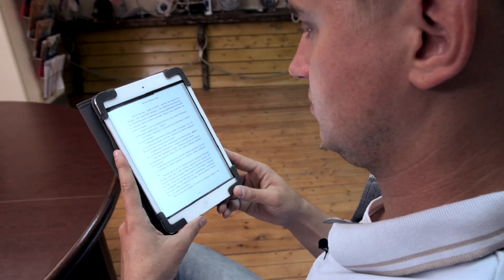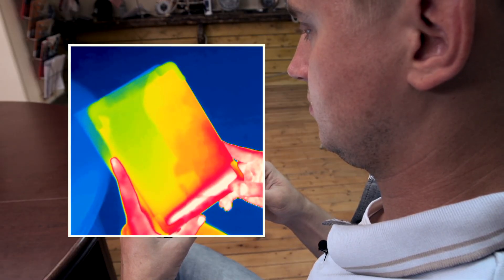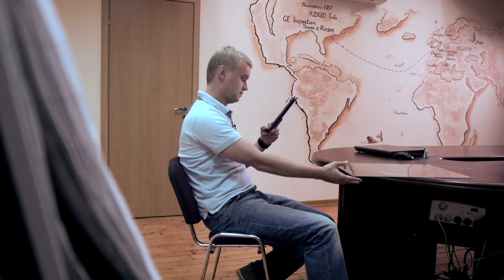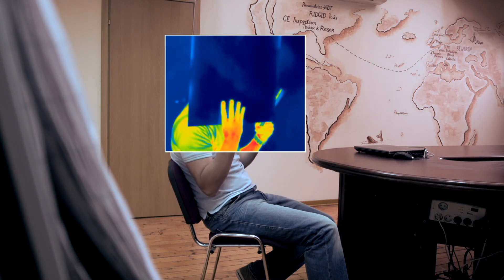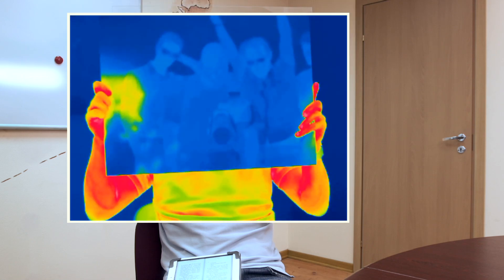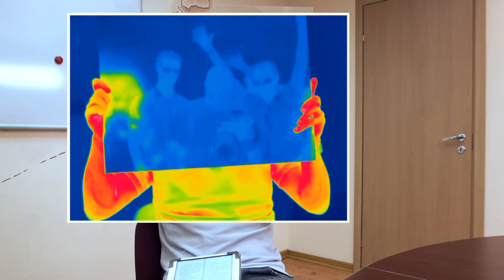We can reverse the situation. A sheet of absolutely transparent glass, for example, becomes absolutely opaque for the thermal imager — it simply reflects all infrared radiation. The entire filming crew can see themselves in it like in a mirror, although, like I said, it's just a regular glass.